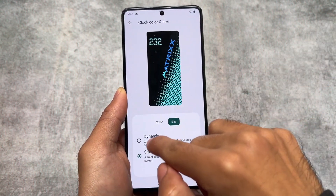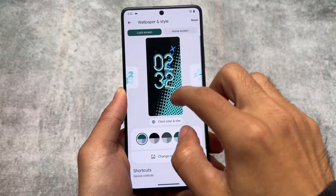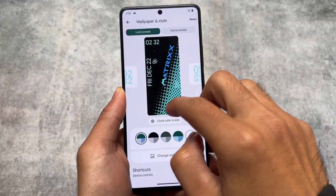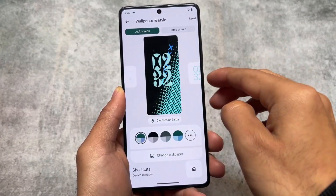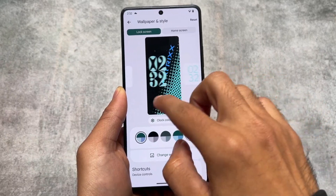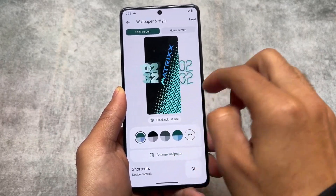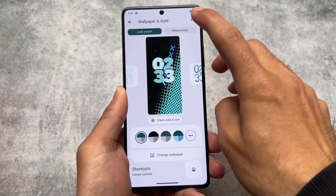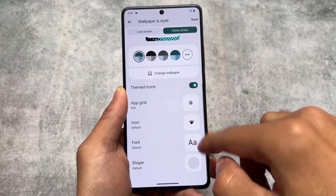Since it has the latest QPR update, we have those new clocks available which were introduced by Google. This is one of them, and the second one you already know. Both clocks are available here — you can apply them on your device and even change the color, size, etc. It's totally up to you.